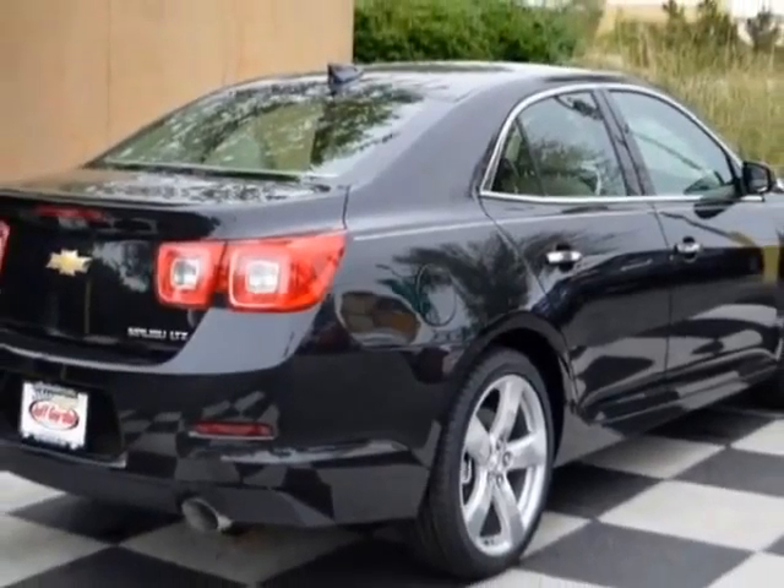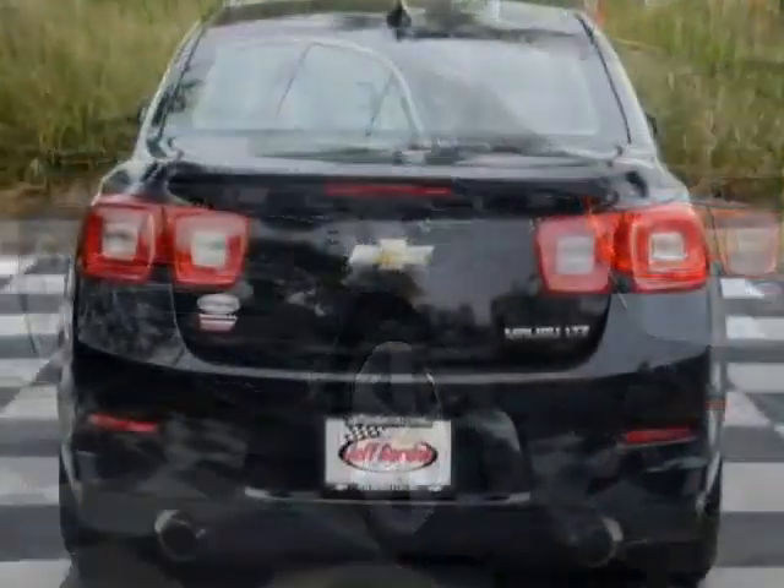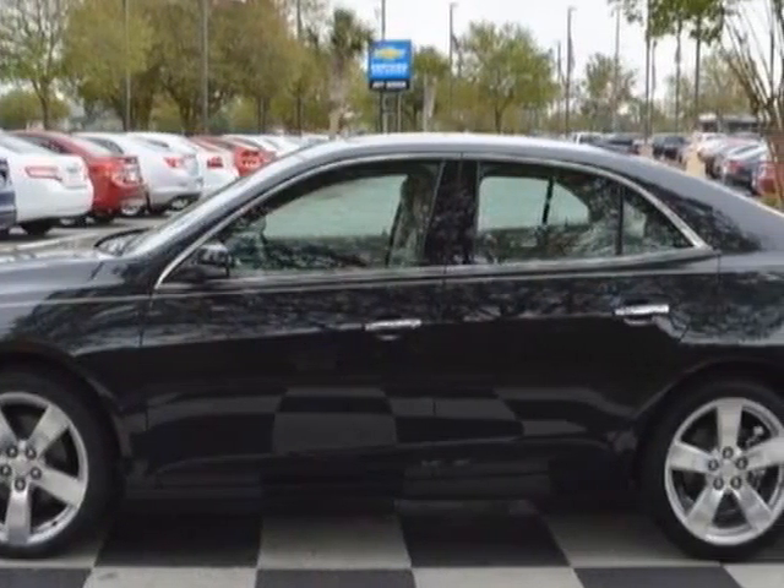Additional options for this vehicle include power driver's seat, navigation system, sunroof, and driver airbag. Call 888-817-5744 or email our friendly sales staff today to schedule a test drive.